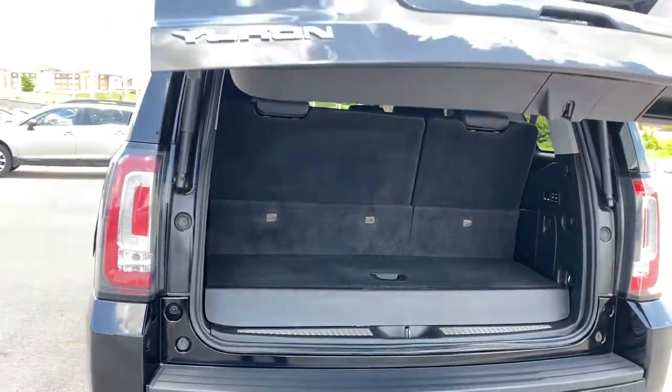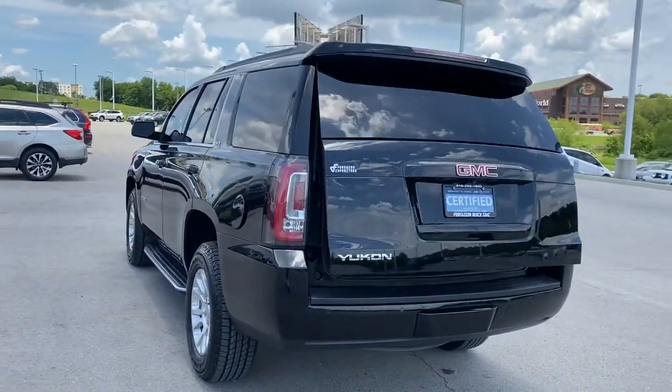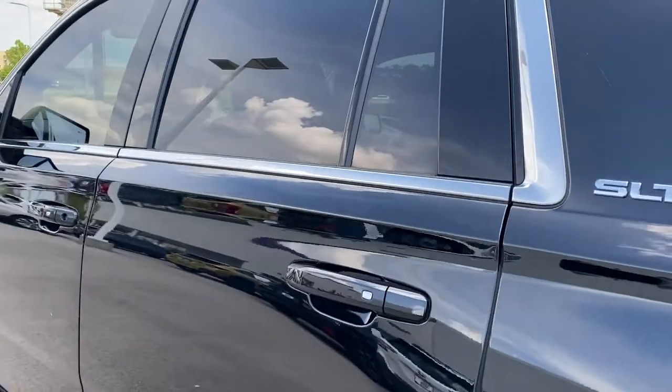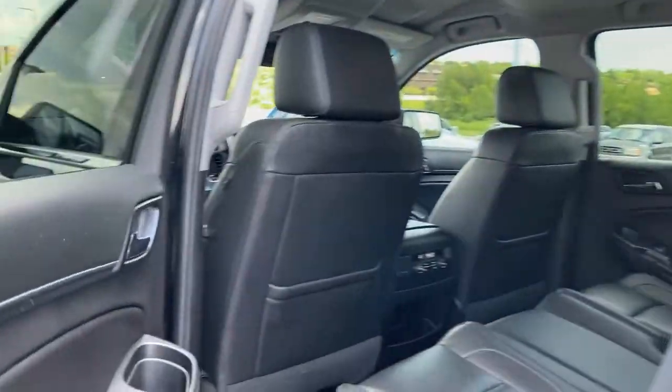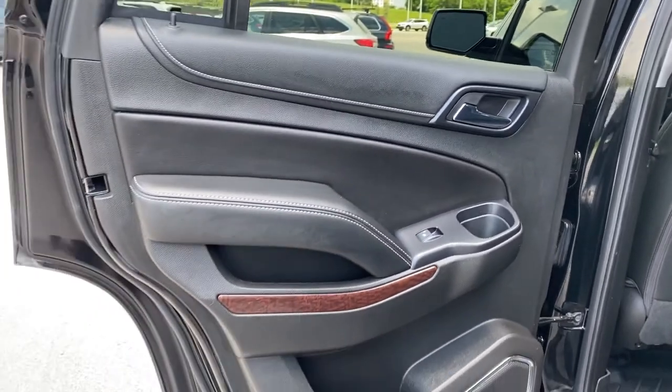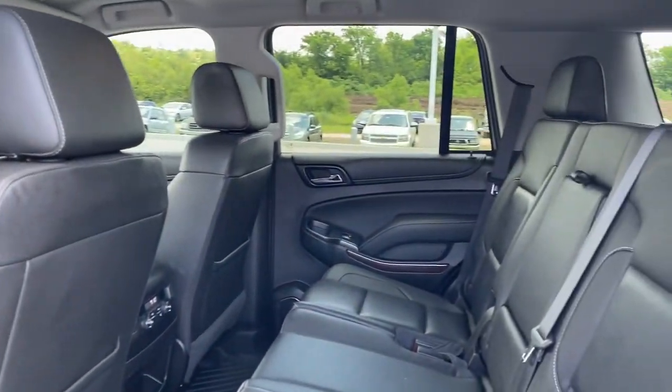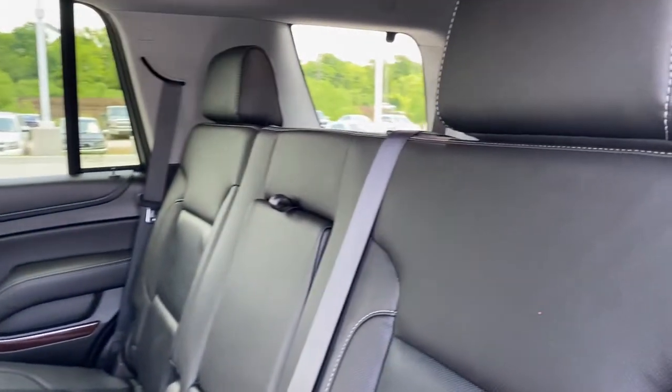Meet us at the intersection of style and efficiency. Come in for a fun and easy test drive. Our team will make it the best part of your day. We'll see you next time.